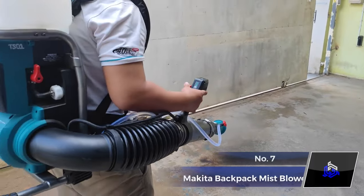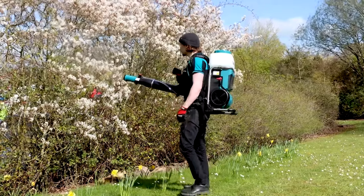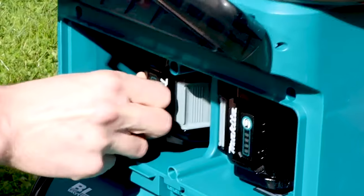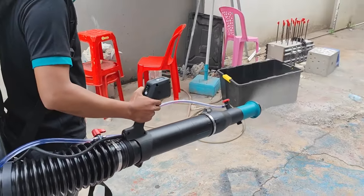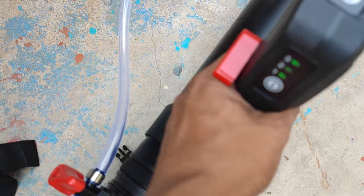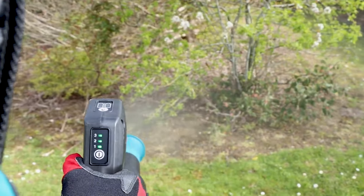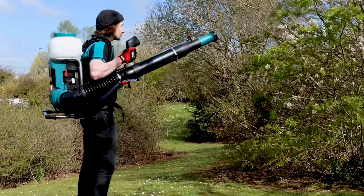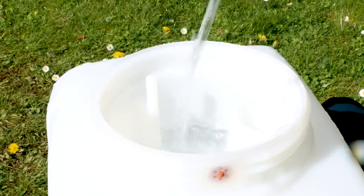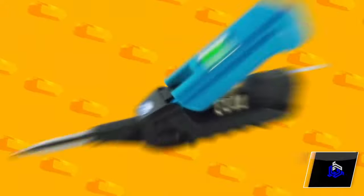Number 7. Makita PM ZOA 1G Backpack Mist Blower. This mist blower is a cordless and powerful tool driven by a 40-volt X-GT lithium-ion battery. Designed for outdoor spraying, it boasts a commendable spray distance and offers three versatile spraying modes for various applications. Its impressive water-resistant performance ensures seamless operation even in wet conditions. With a 15-liter container, it minimizes refilling interruptions, making it an efficient partner for large-scale tasks.